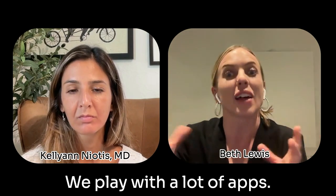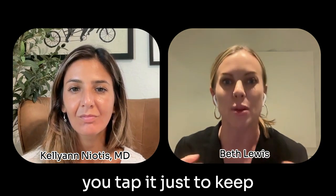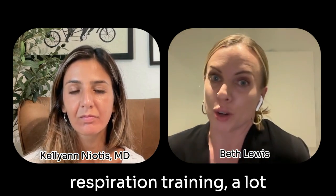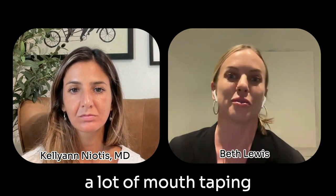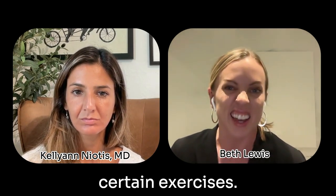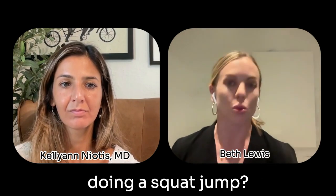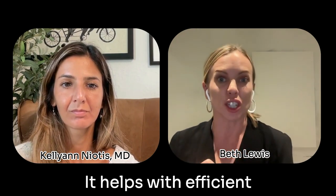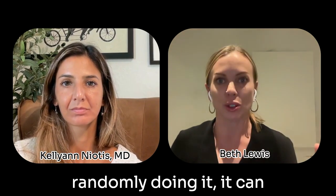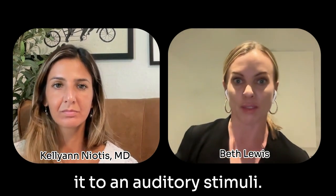We're playing with that. We play with a lot of apps — Blaze Pods is a great example. A light turns on, you tap it, just to keep them on their toes and constantly training that part of their brain. We do a lot of respiration training, a lot of positional breathing, mouth taping while sleeping, mouth taping while doing certain exercises. Can you land on the beat when you're doing a front lunge, or a squat jump? It helps with efficient loading, but it also makes you pay attention to your timing. Instead of just randomly doing it, it can actually improve motor control if you're doing it to an auditory stimulus.